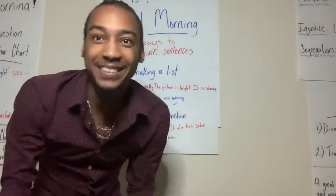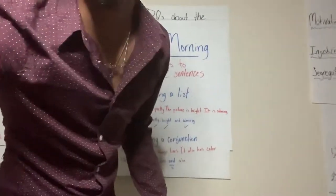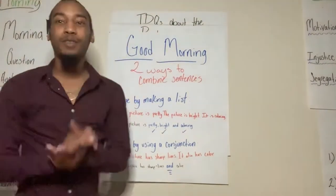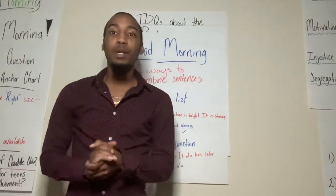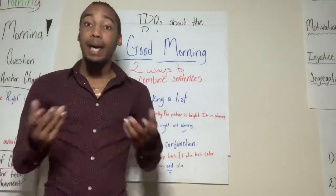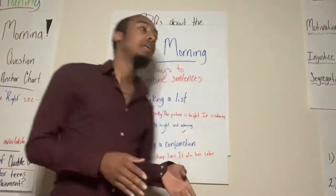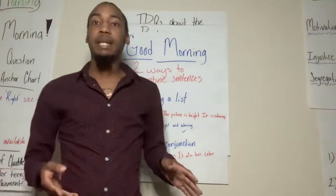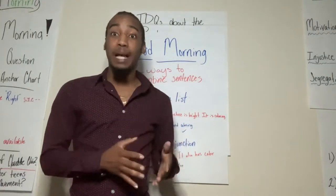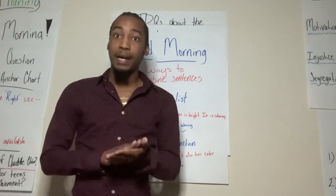Good morning class. So for this lesson, we're continuing our topic on combining sentences. For your assignment today, I'm asking you to tell me what are the key components to combining sentences. In this short video lesson, I'm just going to be going over that with you and showing you how to utilize the tools in order to correctly combine our sentences.